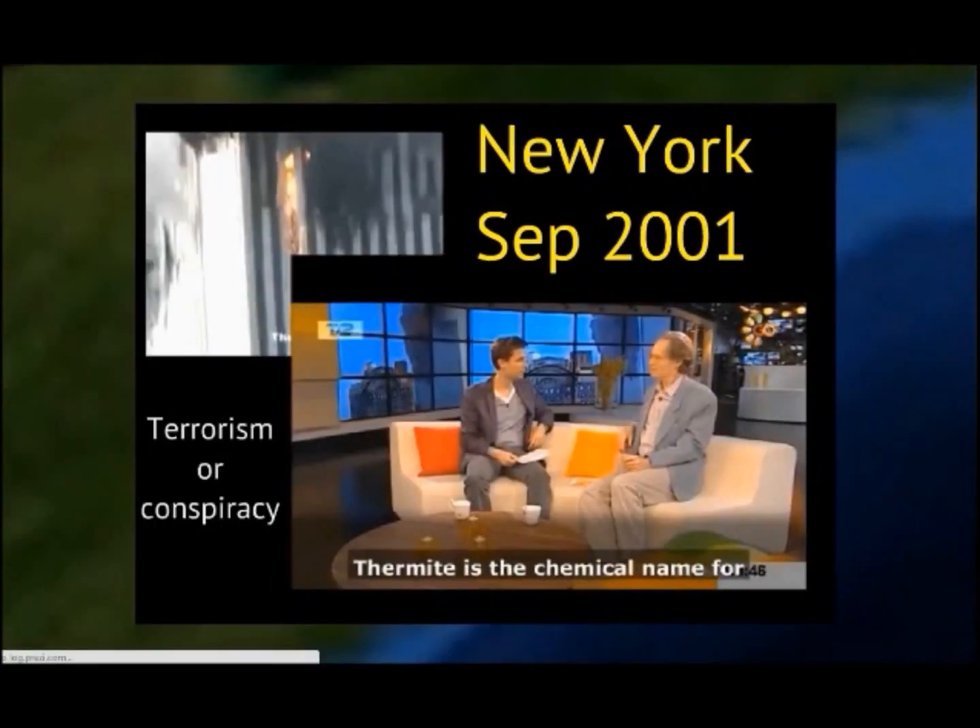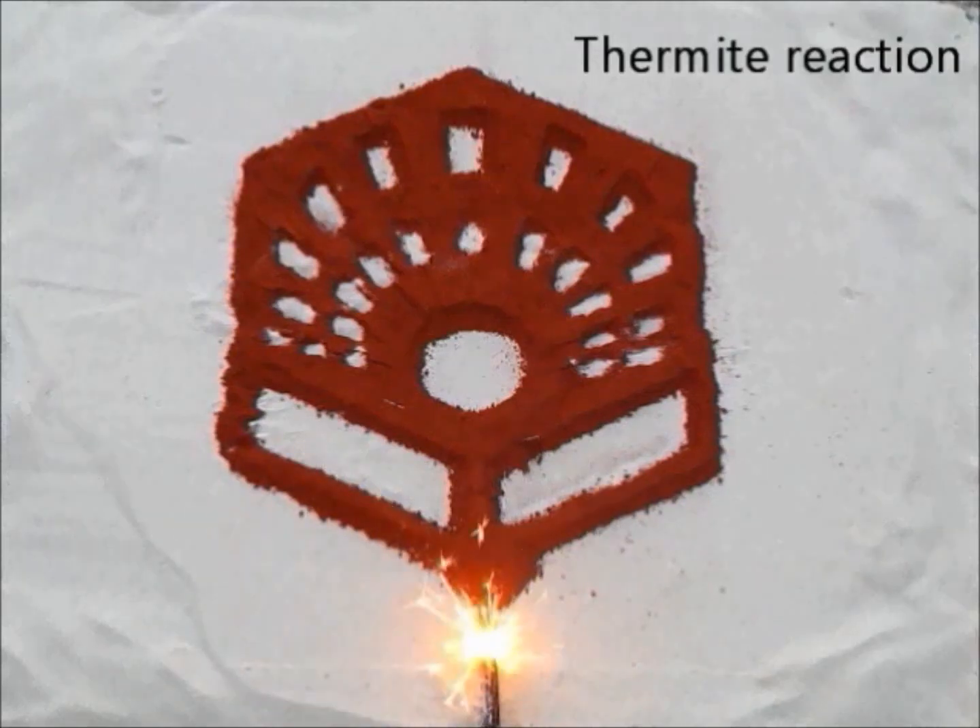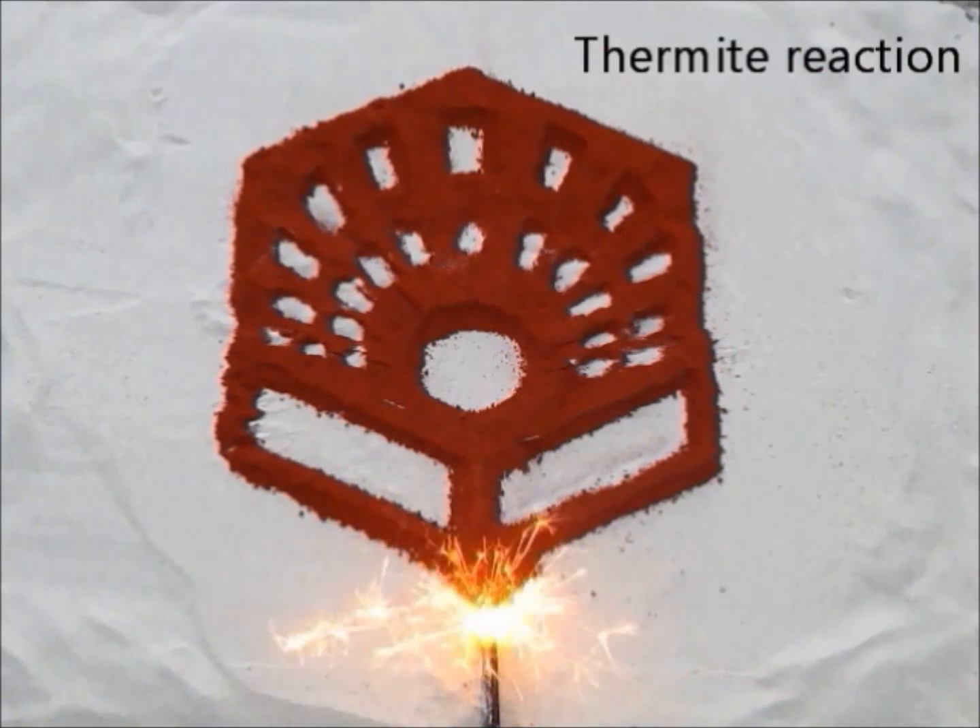Do you think it would be necessary to use the thermite reaction to melt the most oxidized structure of our university? Yes, please.